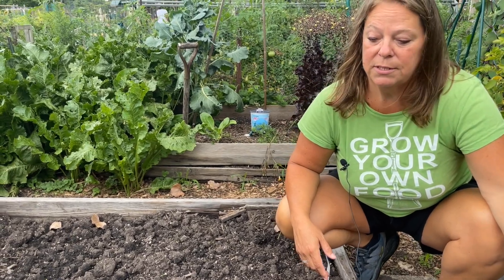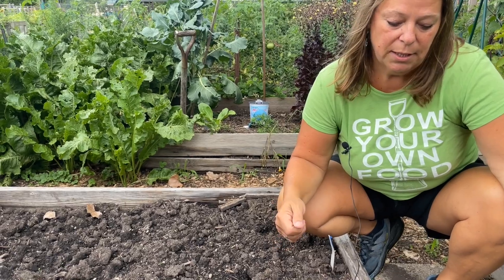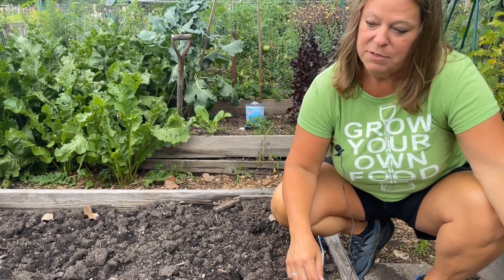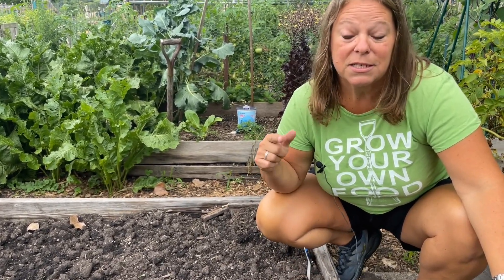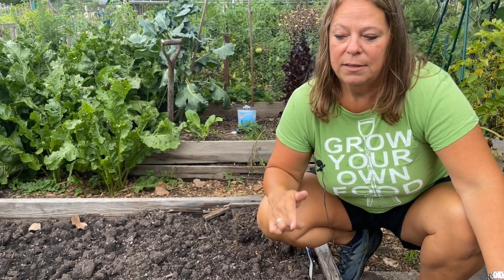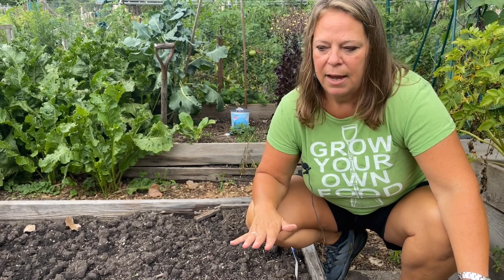One of the sustainable practices I proudly do is succession planting. Here I have some arugula, radish, and turnips that I put in by seeds. These are things that don't take a long time to grow, so I plant seeds every 30 to 50 days — and this will probably be the last round until fall. Succession planting is a way to have continual food; you're not just planting once but many times throughout the season.